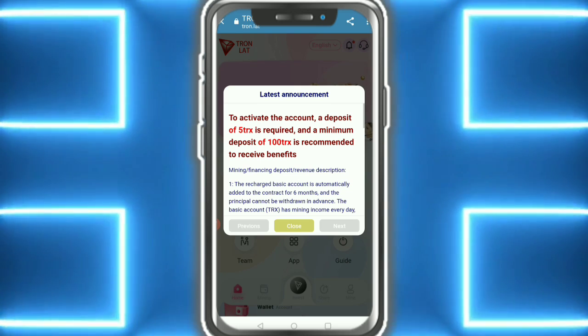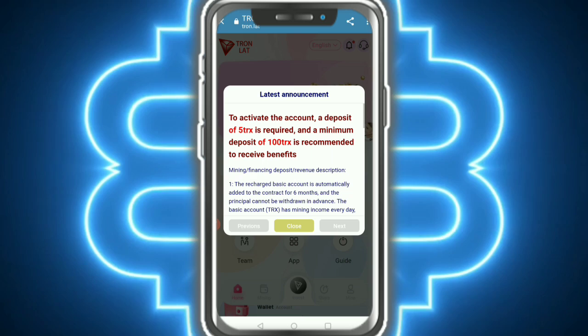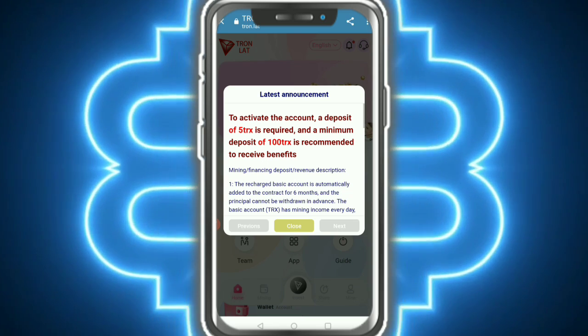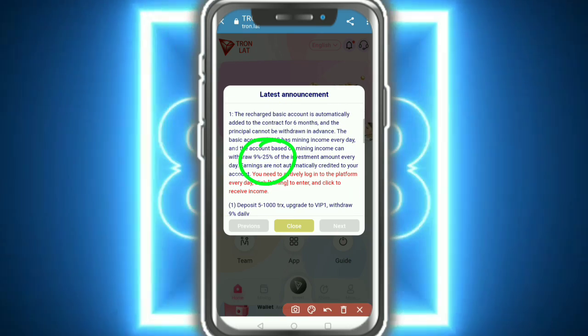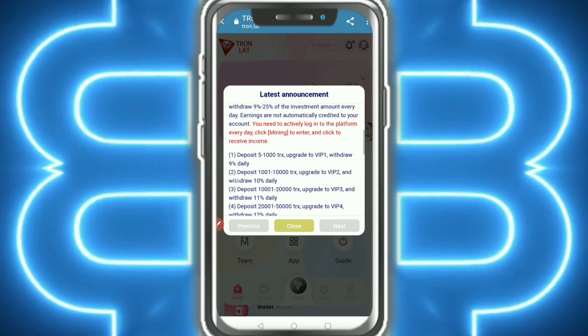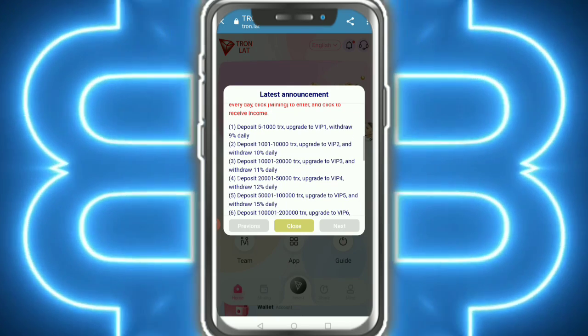To activate the account, a deposit of five TRS is required. A minimum deposit of 10 TRS is recommended to receive benefits. There is mining, financing, deposit, revenue, and depreciation. The income and profit is nine percent to five percent on the investment amount. You need to log into the platform every day and click your name to enter and click to receive benefits.